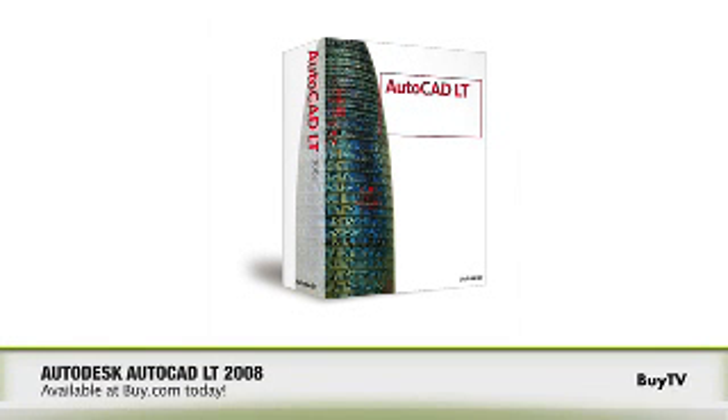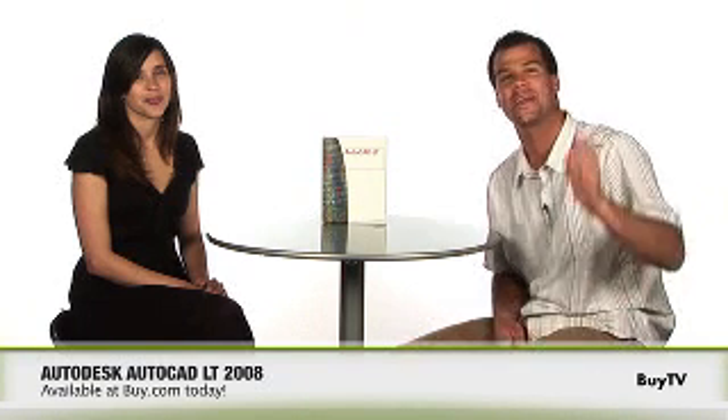Carolina, thanks for coming in to BUY TV. Thanks, Drew. AutoCAD LT is the most popular 2D drafting and detailing product in the marketplace today, so pick it up at BUY.com.